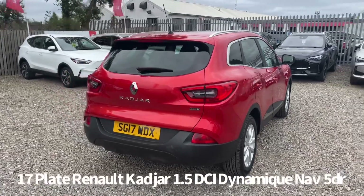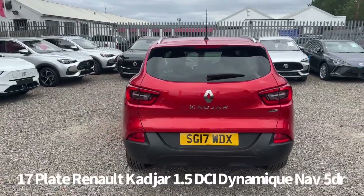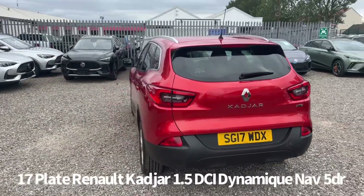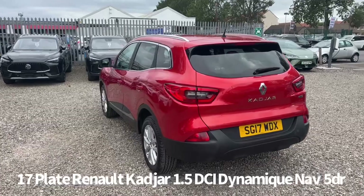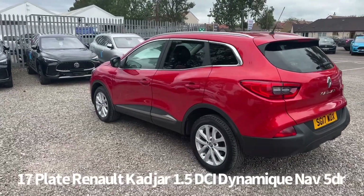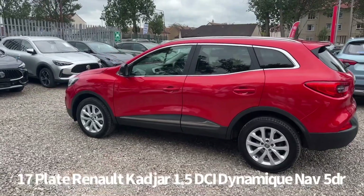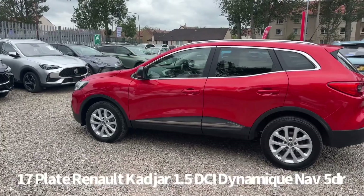It comes with two keys and will be supplied with a six-month parts and labour warranty, with the option to upgrade that to one or two years. This car was first registered on the 30th of March 2017, which means it still qualifies for the lower tax bandings — currently zero for road tax. Anything registered from the 1st of April 2017 went into higher tax bandings.